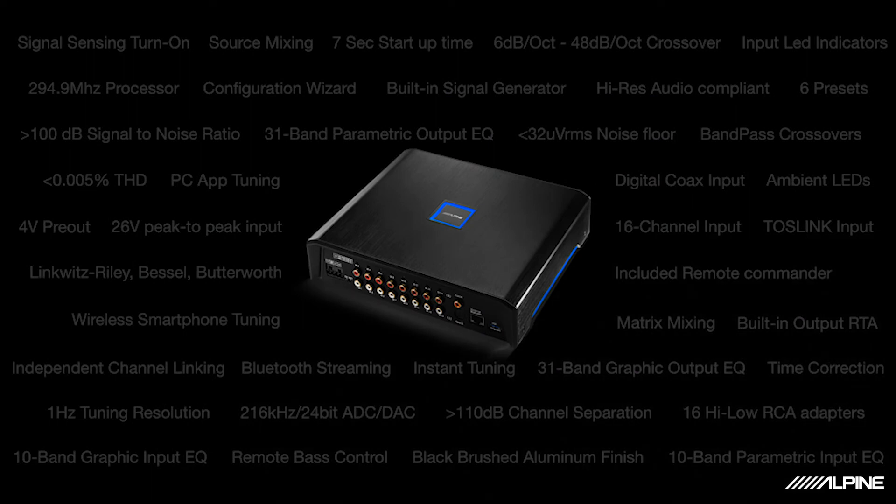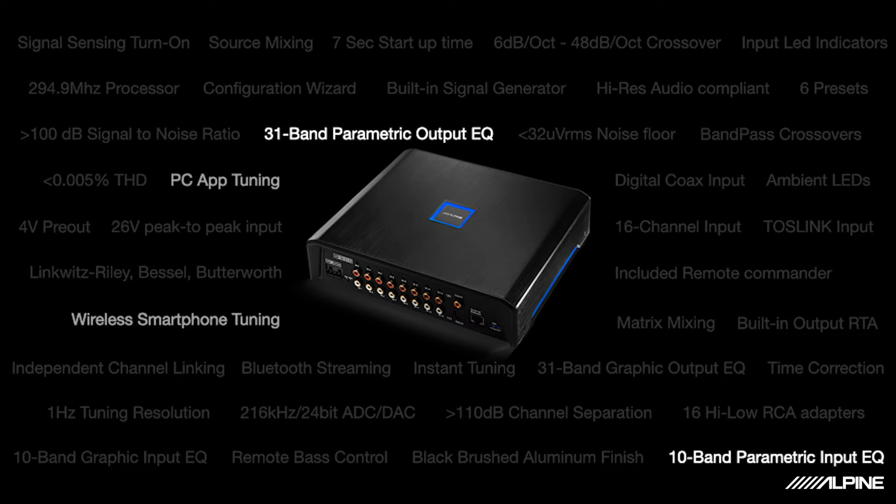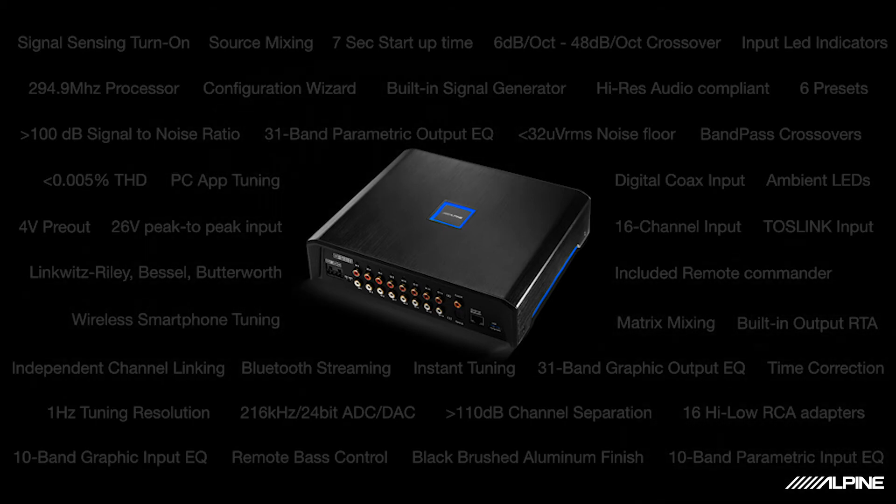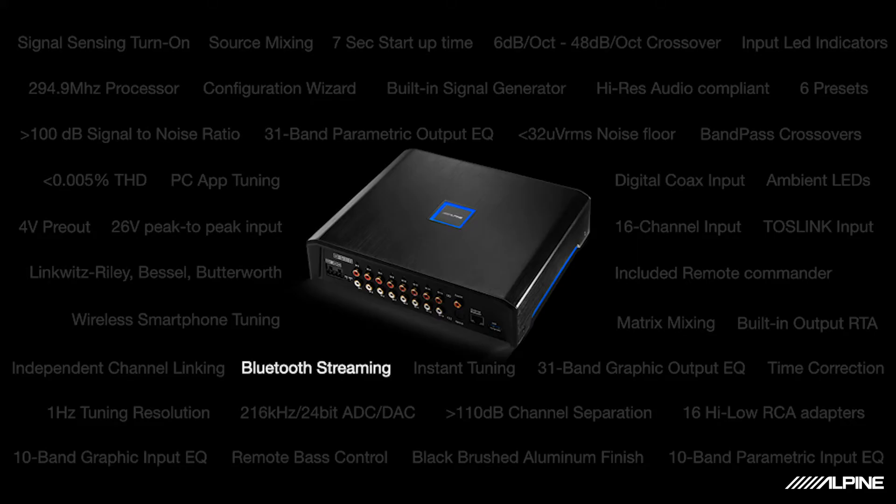So let's talk features and tools. This processor has a number of tools to help the installer solve sound and integration problems they may run into in the vehicle. Here are a few highlights: you have a full 1Hz resolution parametric EQ — 31 bands for the output and 10 bands for the input. You have the ability to tune and adjust via PC or smartphone, which is super convenient. There's a matrix mixing tool for manually summing channels, and there's also a built-in output RTA so you can actually visually check the input signals right from the PC software — that really comes in handy.